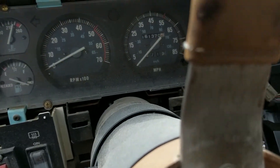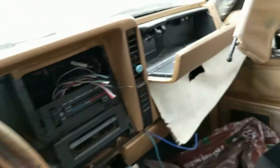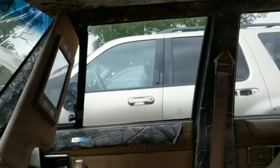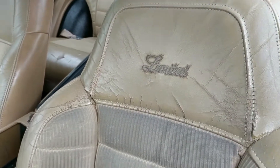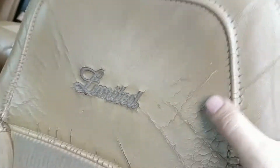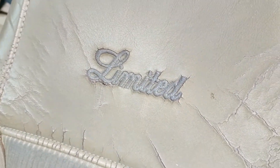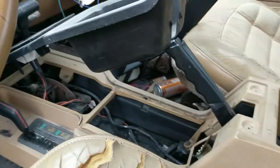This one surprisingly had 161,000 miles on it — of course, that's assuming the odometer is correct. It does have 'Limited' stitching in the seats and the seats match the rear, so it could very well be a Limited, which is usually the top model, but I'm no expert.